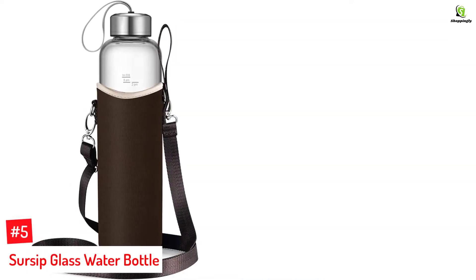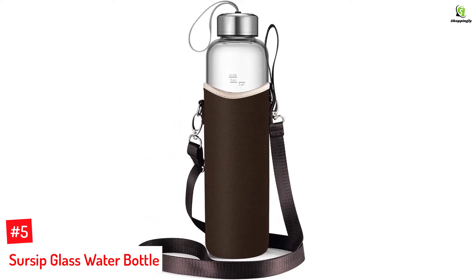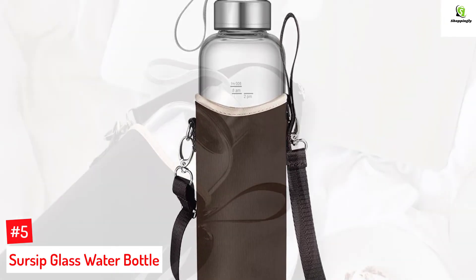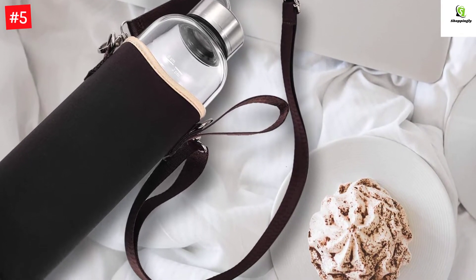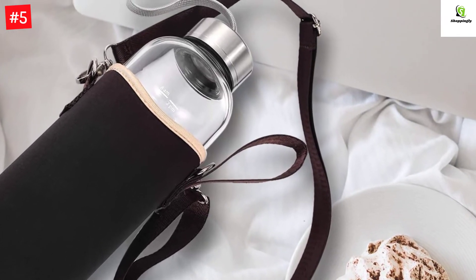Number 5: SirSip Glass Water Bottle. Sip hot tea or hot coffee with the SirSip Glass Water Bottle. This bottle is made of BPA-free, cadmium-free, phthalate-free, and 100% high-density borosilicate glass, allowing you to carry hot or cold liquid. The lightweight glass bottle with a narrow mouth comes with measurement markings, a timer marker, and a nylon sleeve with a carrying loop.